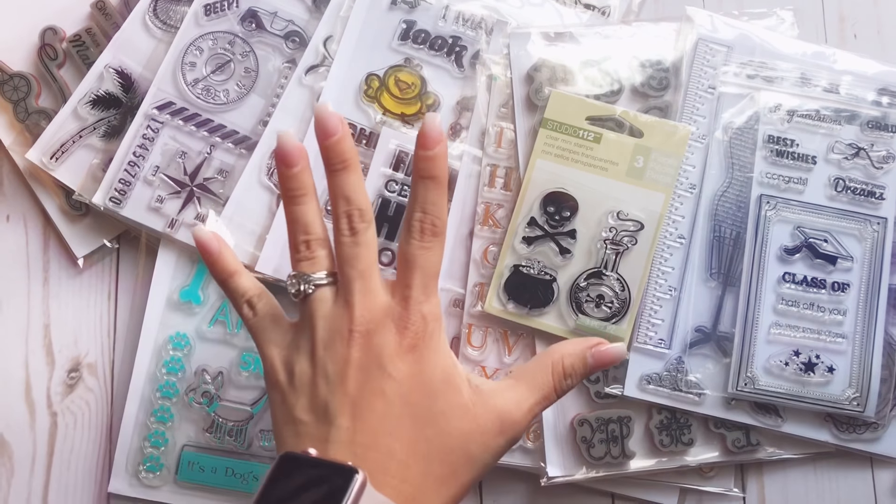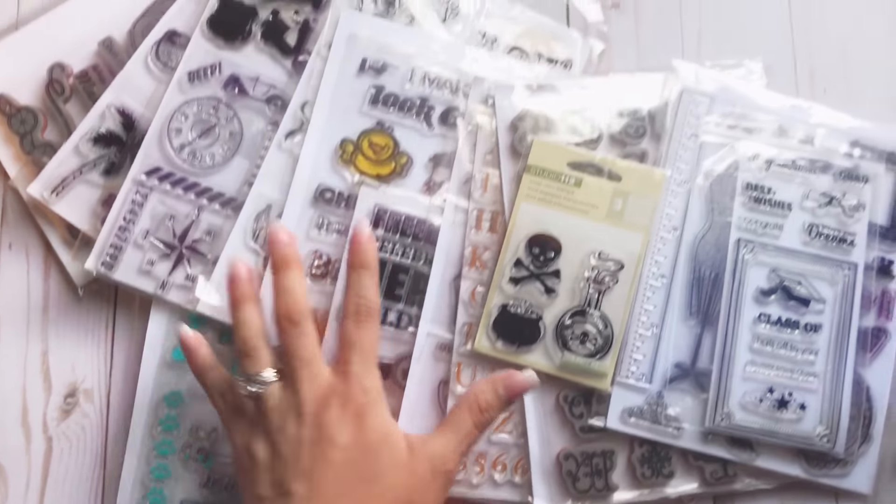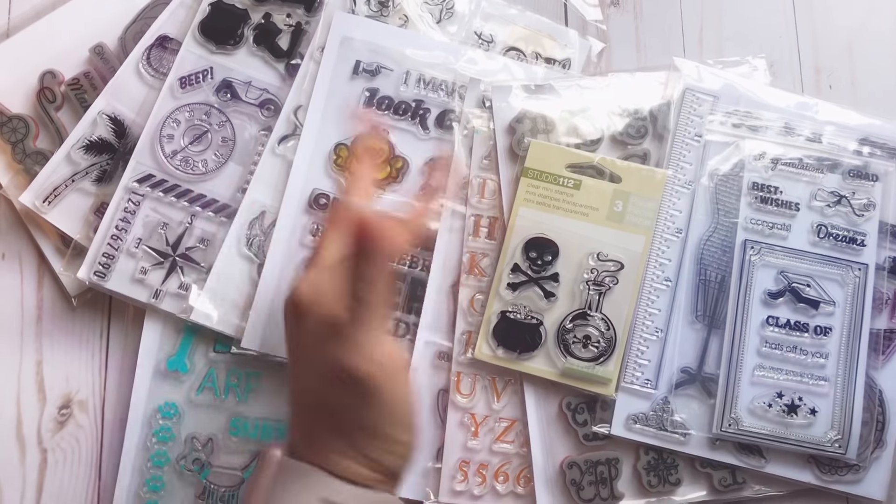So if you want to take these off of my hands for ten bucks, I would be so happy and very grateful. Hope you guys check them out — see you guys later, bye!